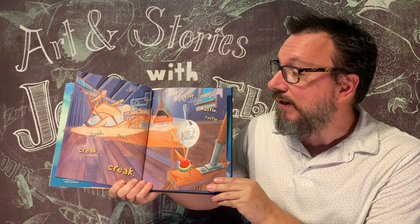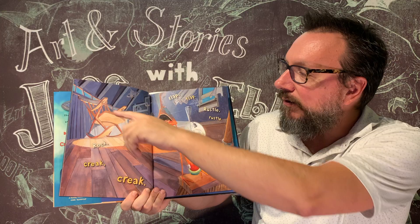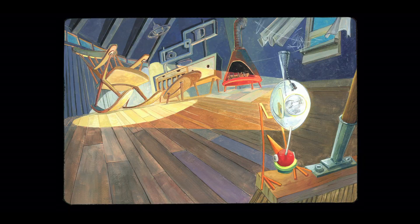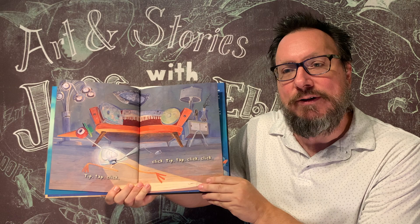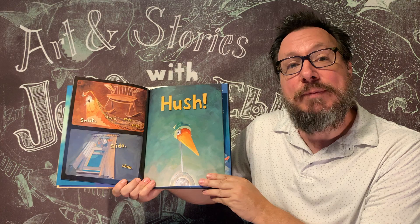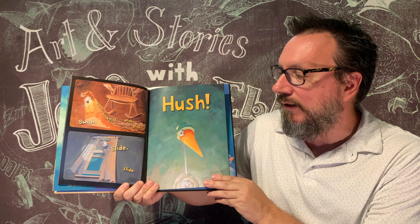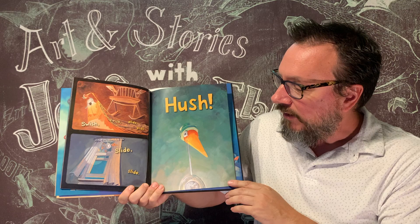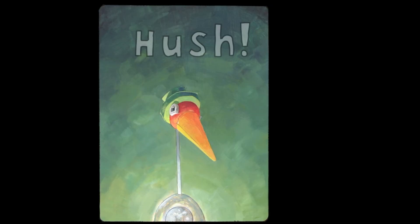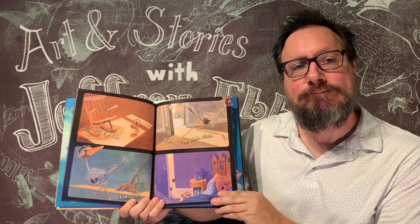But there is still more noise. From the other side of the room we hear rock, rock, creak, creak, and flap, flap, rustle, rustle — because the window is open and it's blowing onto the rocking chair, making it creak. So the bird lamp runs across the room — tip, tap, click, click — pulls a rug underneath the rocking chair, swish, swish, glide, glide, then jumps up on the window and closes it — slide, slide — and then hush, swish. It's finally quiet in the house.